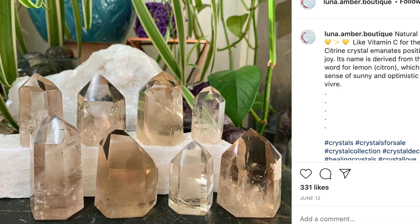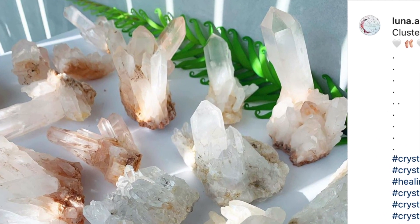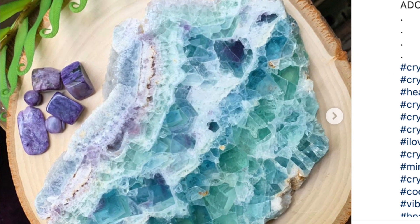I picked this up because this is 100% my favorite shade of green — that mint, beachy turquoise color. This beauty is from a new shop called Luna Amber Boutique. She has gorgeous fluorite, so if you're a fan of fluorite I really recommend checking her out. She does live shows but also flash sales — you turn on post notifications, see the crystal you want, comment first, and it's yours. Much less stressful than a live show. This fluorite slab was only $16 with a $5 shipping charge.